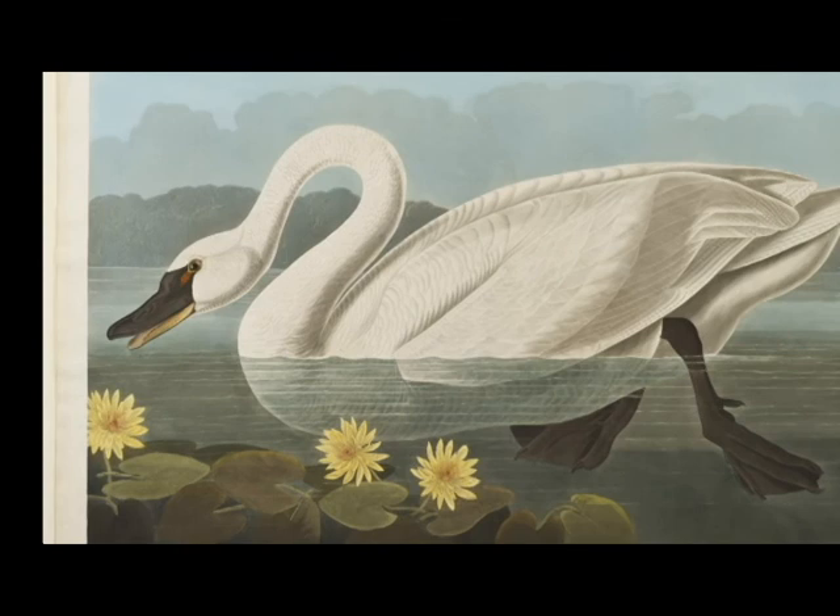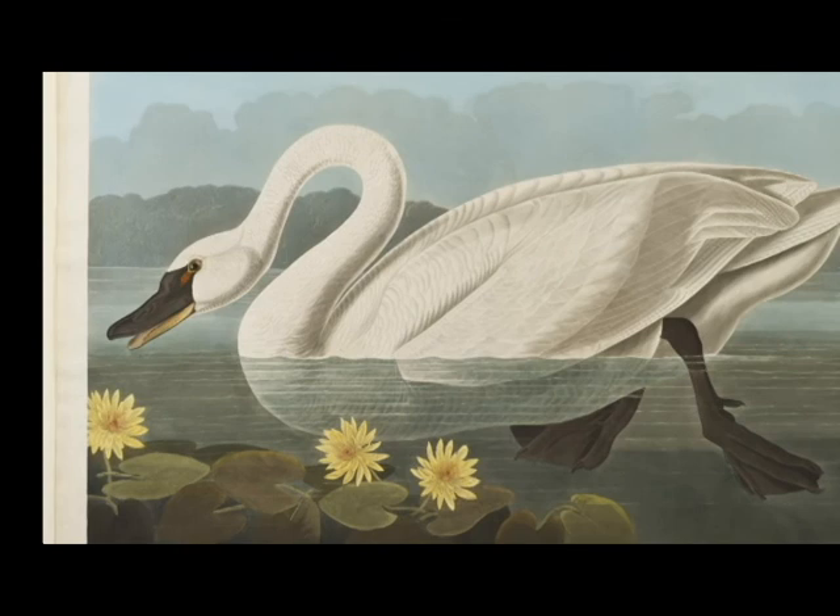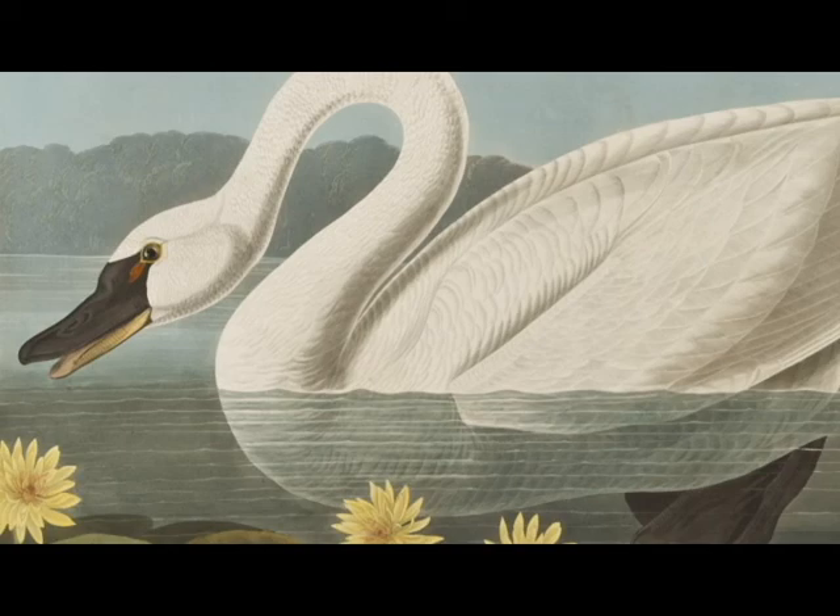In the great natural histories of the 18th century, birds were typically shown in profile with minimal settings. What Audubon did that was different from his predecessors was to pose the birds as he observed them moving in the wild and to show them in their habitats, often in pursuit of their food source.